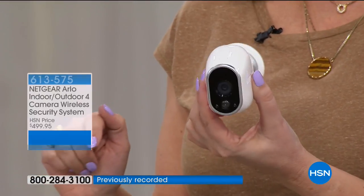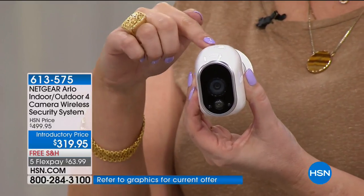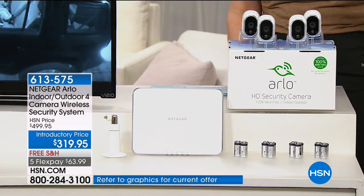We're seeing who's breaking into the cars parked in the driveway. Arlo is indoor and outdoor. There is no monthly fee whatsoever, and this is the most cameras we've ever done in a configuration — you're getting four of them. $319.95 is the price for an entire system to protect your home.